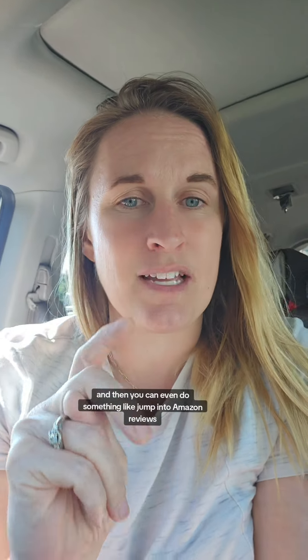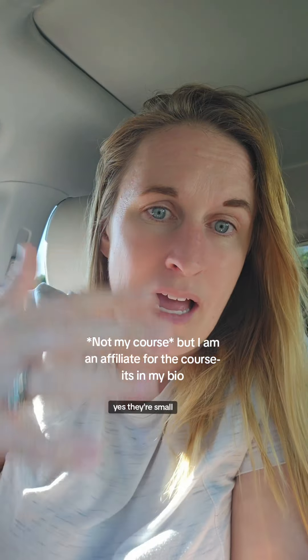You can even jump into Amazon reviews. I have a really great Amazon review course that's just $65, and that's just reviewing things on Amazon that you already have in your house, and then you get commissions. They're small, but they all add up as you post more videos onto Amazon — and it doesn't even go onto your social media posts.